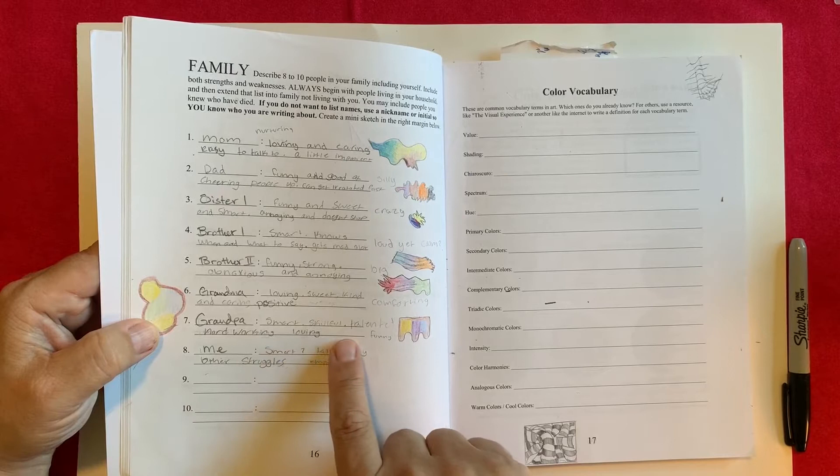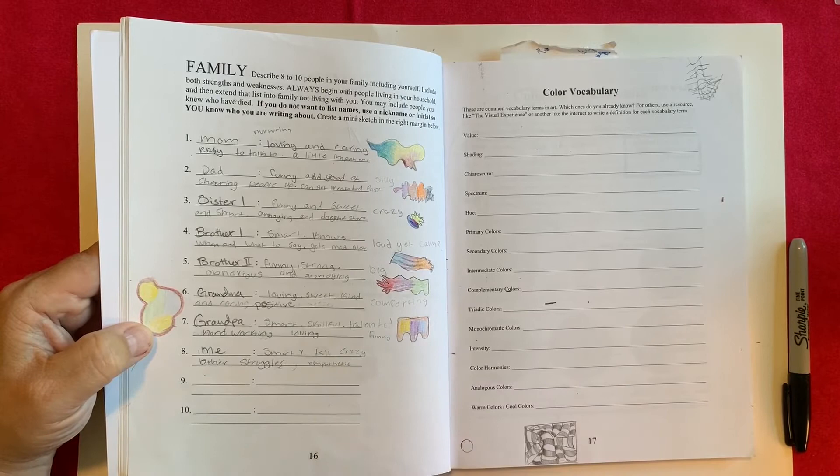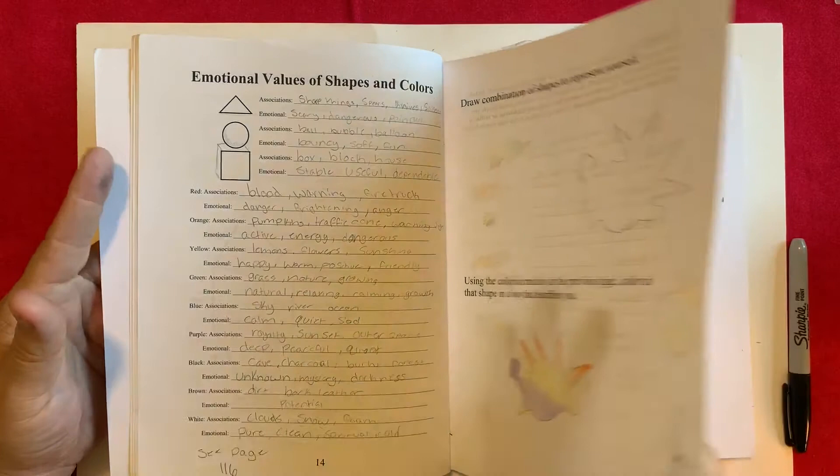For grandpa: smart, skillful, talented, hardworking, and loving. No sharp angles in this shape. Brown for the hardworking quality going all the way around, positive colors like yellow, purple for calm, and blue for quiet. And then 'me' is represented on the other side for the student — we've already got that, so it doesn't have to be redrawn.